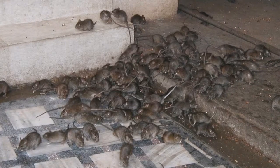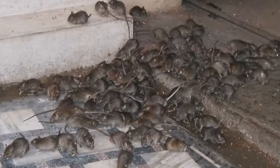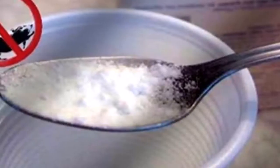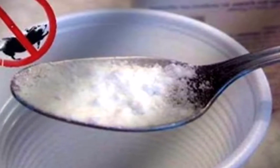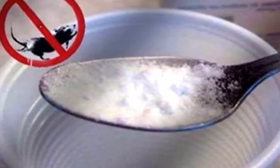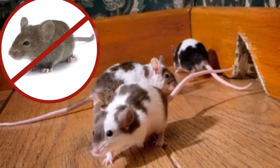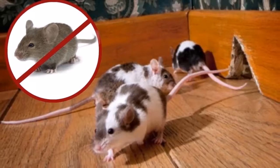Mice leave their feces and urine all over the house and carry diseases which can be transferred to humans. They are covered with gray hair and have extremely powerful teeth — they can eat almost everything: wood, pipes, plastic, rubber, and more. As mentioned, rats reproduce very easily, and female rats can give birth to up to 22 mice per litter.